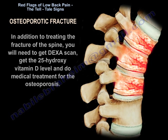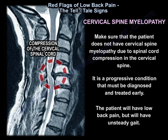In addition to treating the fracture of the spine, you need to get a DEXA scan, get a 25-hydroxyvitamin D level, and do medical treatment for the osteoporosis. Make sure the patient does not have cervical spine myelopathy due to spinal cord compression in the cervical spine — it is a progressive condition that must be diagnosed and treated early.